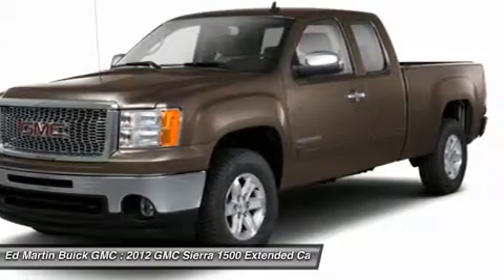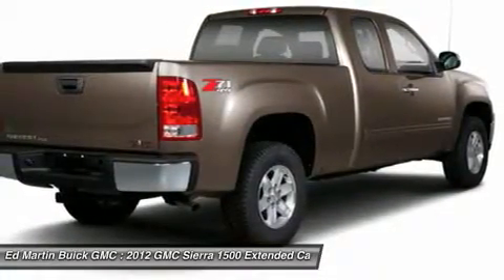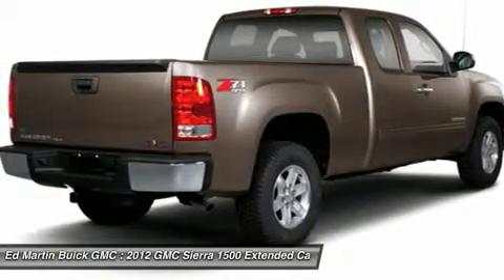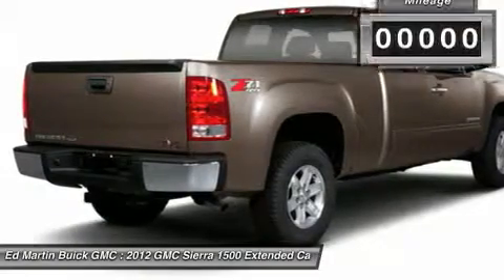Sierra 1500 now comes standard with a Vortec 6.2 liter and 5.3 liter V8 engine and an electronically controlled six-speed automatic transmission that combines high max hauling capability with precise control.